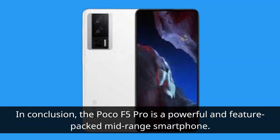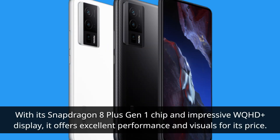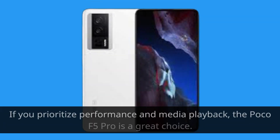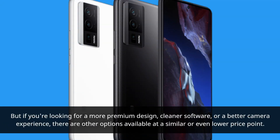In conclusion, the Poco F5 Pro is a powerful and feature-packed mid-range smartphone. With its Snapdragon 8 Plus Gen 1 chip and impressive WQHD Plus display, it offers excellent performance and visuals for its price. However, it falls short in the camera department, and its software can feel cluttered compared to some competitors. If you prioritize performance and media playback, the Poco F5 Pro is a great choice. But if you're looking for a more premium design, cleaner software, or a better camera experience, there are other options available at a similar or even lower price point.